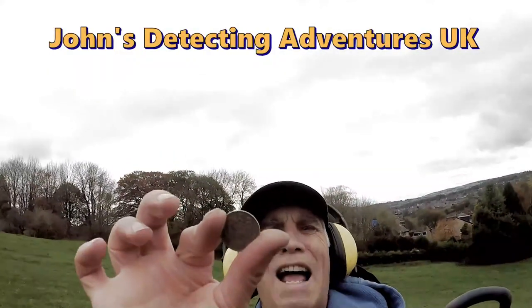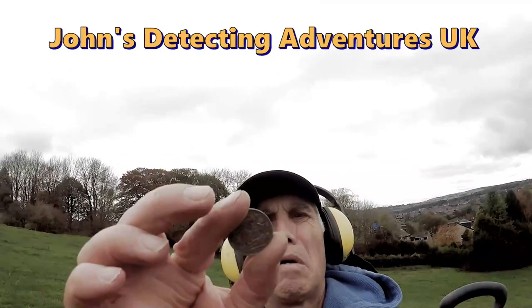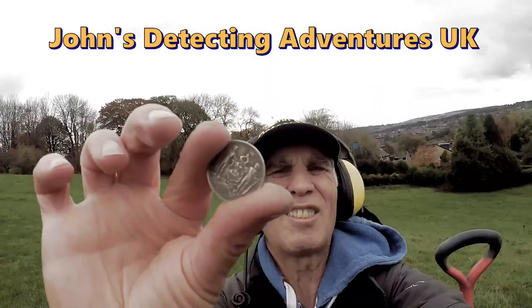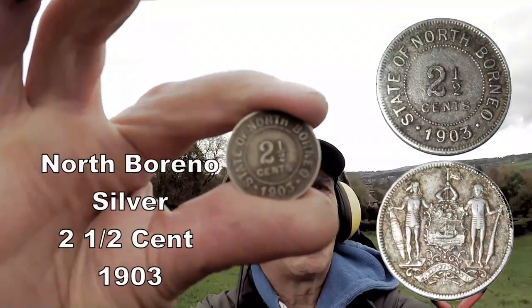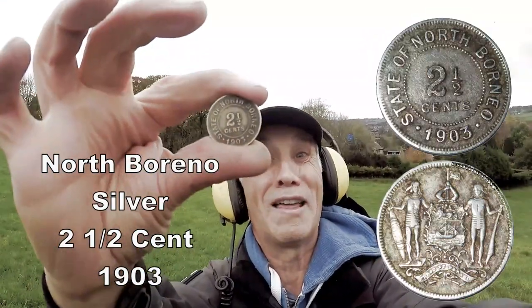I'm not quite sure what it is. It's one and a half cents. North... is it Burma? 1903. That's weird, that's strange. I think that's silver. Look at that - it's quite a big one. I'll have to investigate that one. That is superb. I love it. It's brilliant!